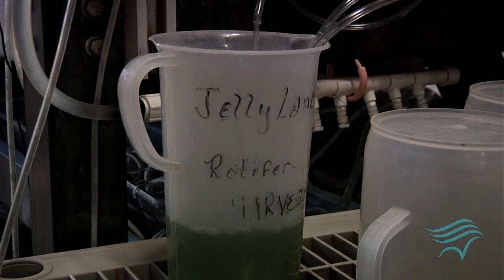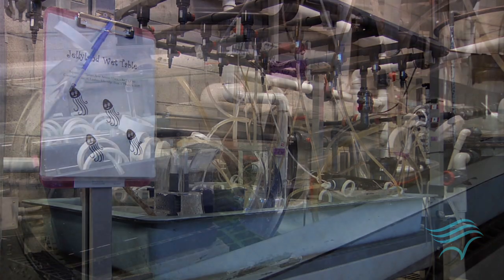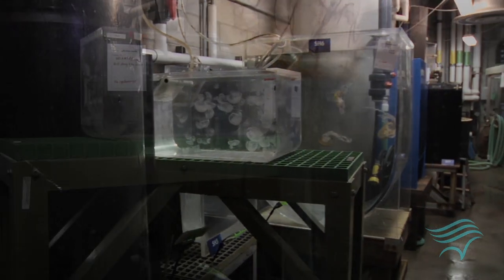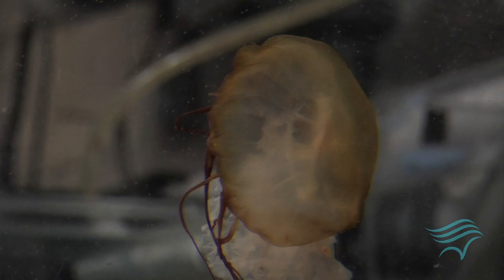Our jelly propagation system here at Aquarium of the Pacific is quite extensive. We have three different jelly systems, each at different temperatures. Basically it's just a wet table with different little tanks on top of it, and each tank holds different species of jelly polyps. When we're ready to reproduce them, we take them to a colder temperature and they start strobulating, which means they break off one by one into a little ephyra, which eventually forms the jelly itself.